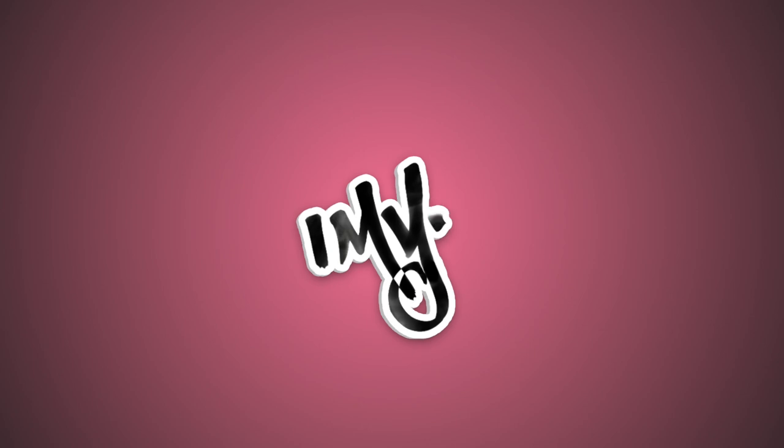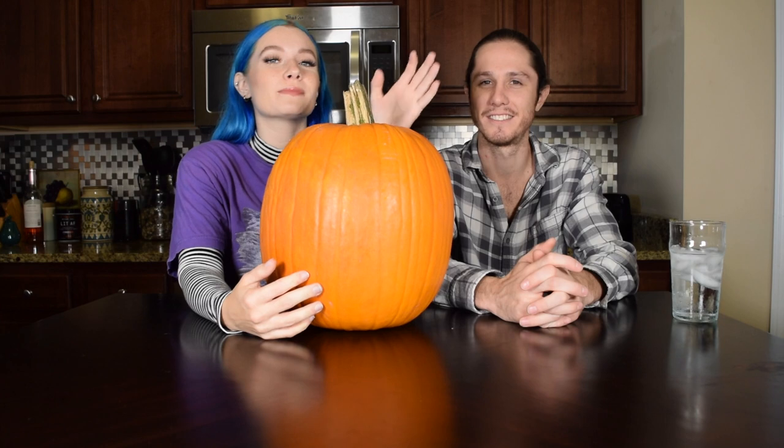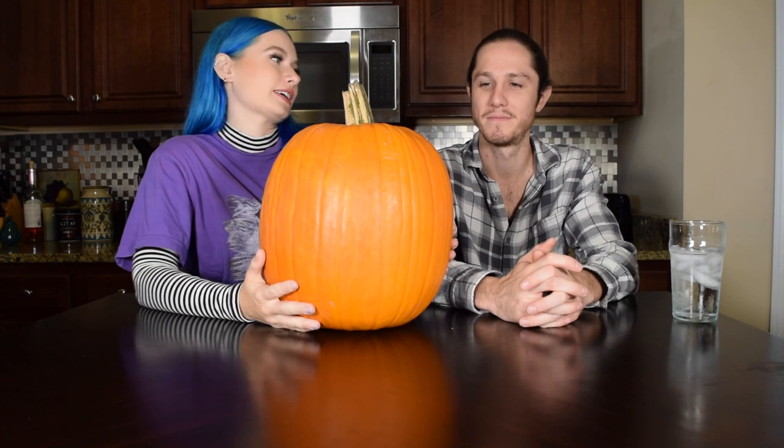Hey guys, welcome back to our channel! I'm A and I'm Mike, and this is Mike Tries. Today's theme is pumpkin — we're gonna try pumpkin flavored things today. Do you like pumpkin, Mike?